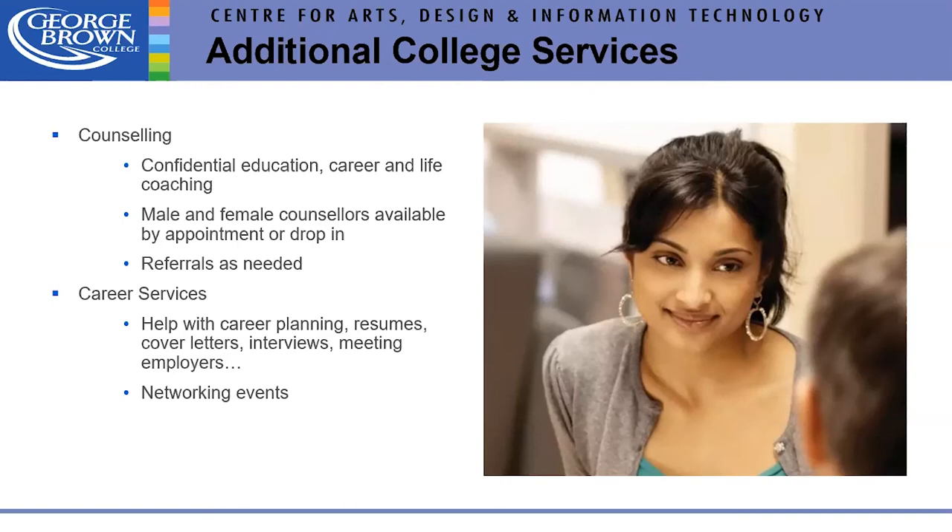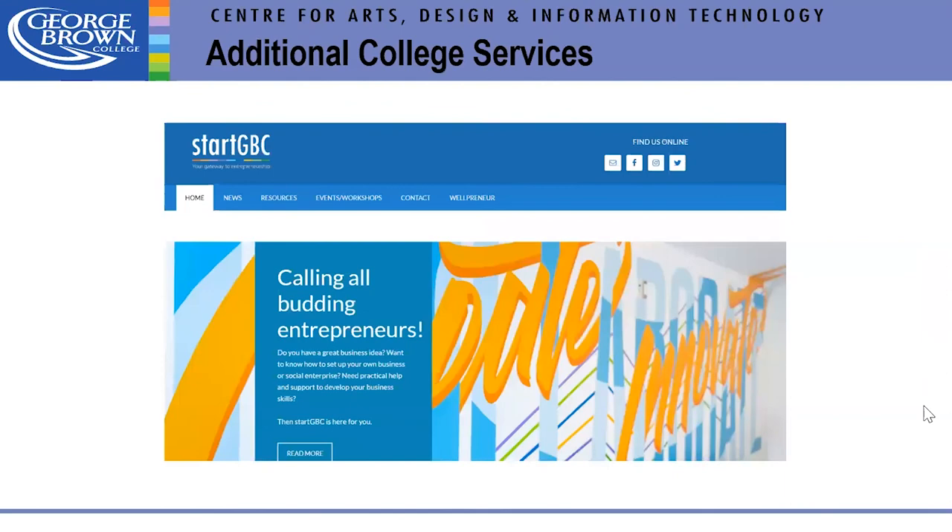Career Services helps with resumes, cover letters, and anything career-related, and runs networking events. We also have StartGBC for anyone interested in starting their own business — a fabulous opportunity run by Neil, whose feedback has been very positive.